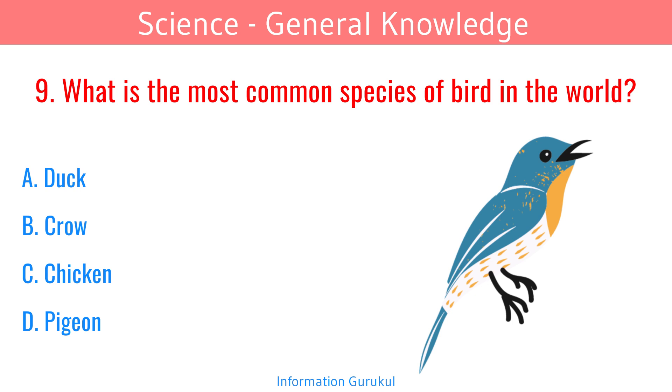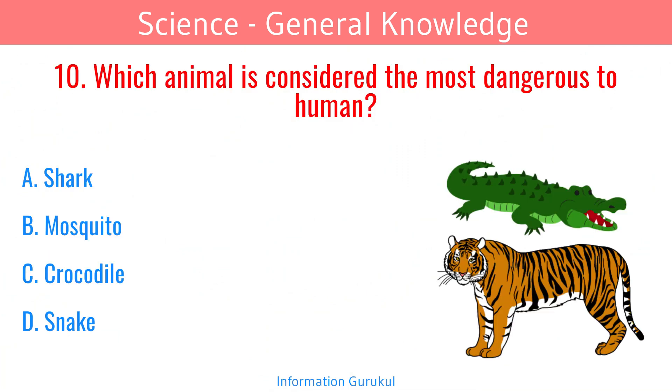What is the most common species of bird in the world? Chicken. Which animal is considered the most dangerous to humans? Mosquito.